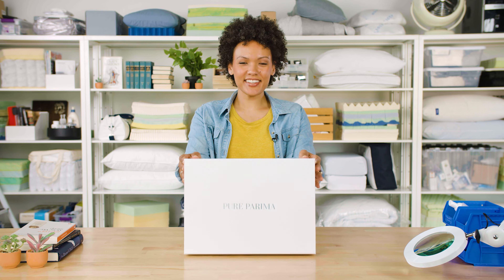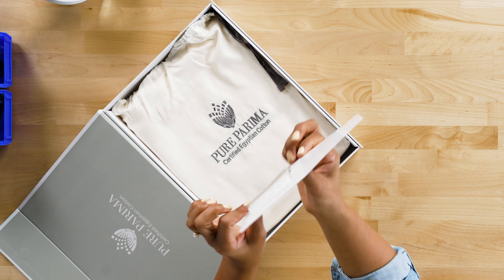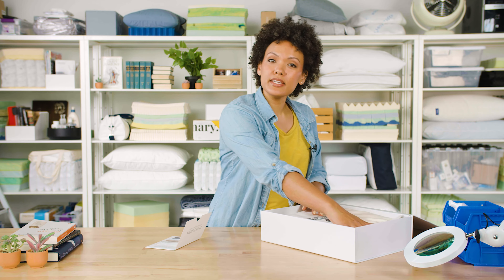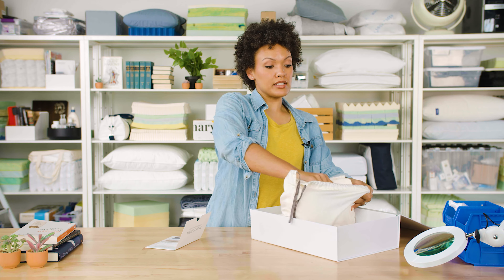Pure Parima sells a variety of sheets and duvet covers, each made from 100% Giza Egyptian cotton. So let's take a look. These sheets are made from Egyptian cotton, which means the fabric is made from an extra long staple cotton that is grown in Egypt.